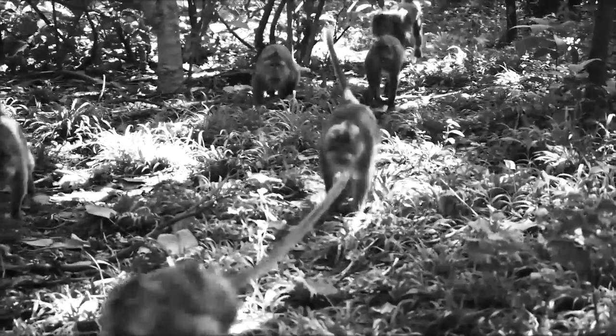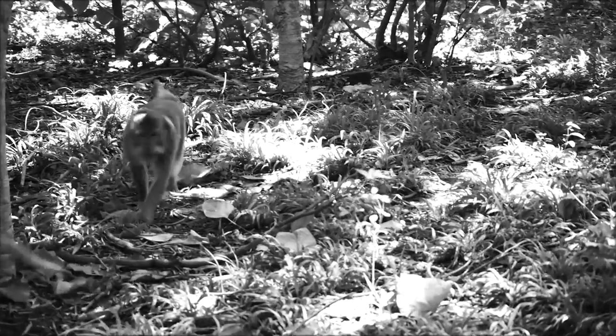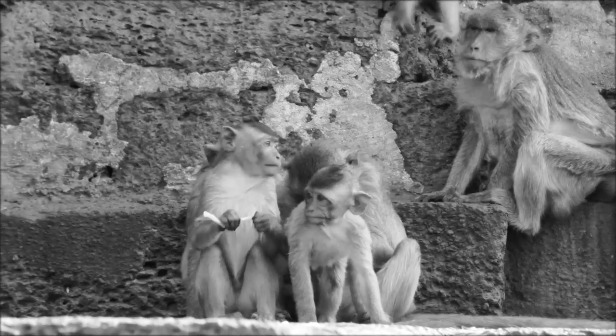I decided to choose a rhesus monkey, which is an old world monkey. What really attracted me to them was how they move. They're very sociable, they live in big family groups, they're just very playful and super cute to look at.